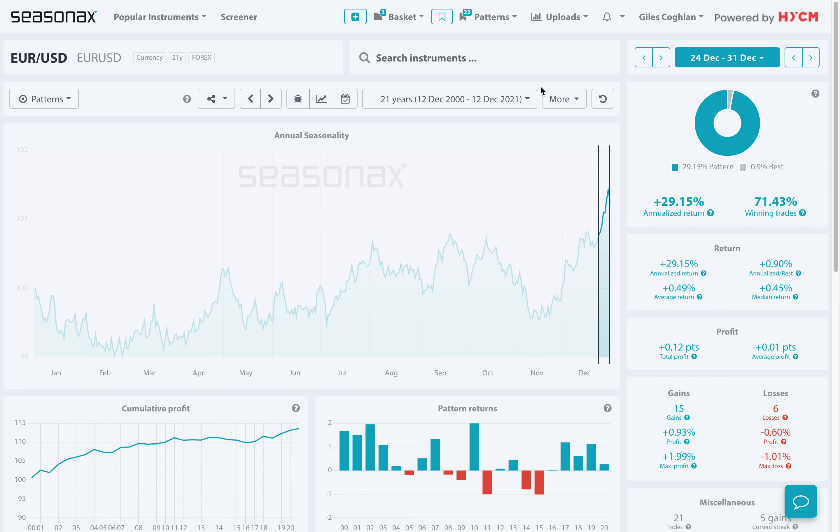Do remember that HYCM clients can access the Seasonax product in order to analyse over 25,000 currency pairs, indices, commodities, as well as individual stocks. It really is very easy to use the Seasonax product, and please do contact your account manager for a free trial in order to get started right away.